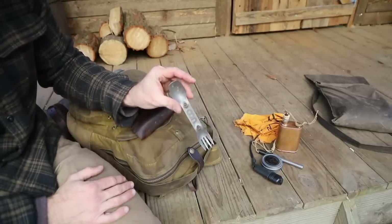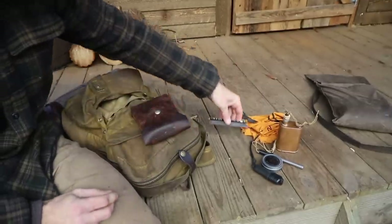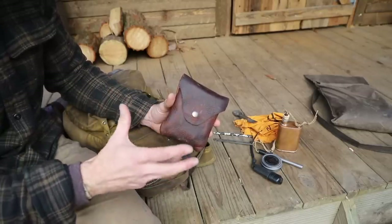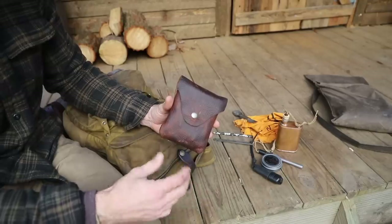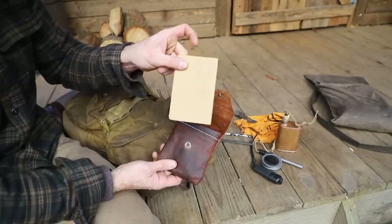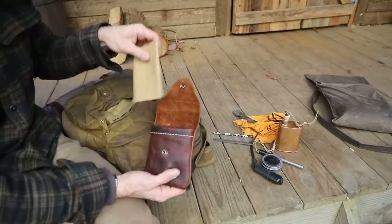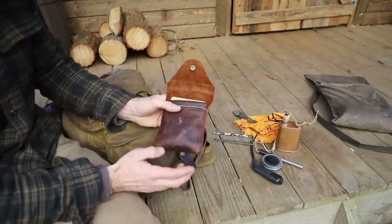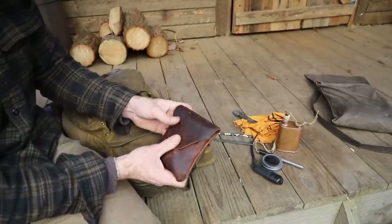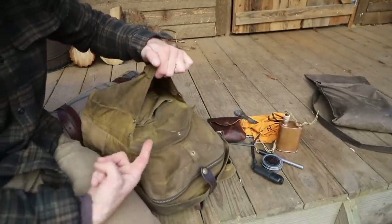I keep my fork and spoon combo in here as well — I'm always grabbing it because I love to eat. I have a utility blade and my pencil. One thing I've changed in this kit is that everything has a little pouch so I can remove it without pulling each individual component out. One pouch keeps my notepad and compass. At the bottom I have a little bit of string and some stakes in case I'm doing self-mapping — it's like my little navigation kit. That's all I have in my front pocket.